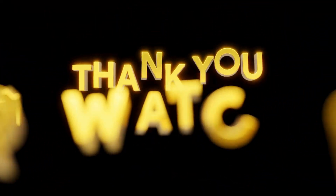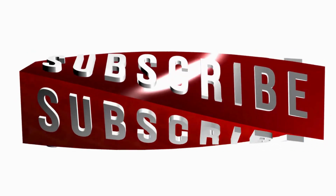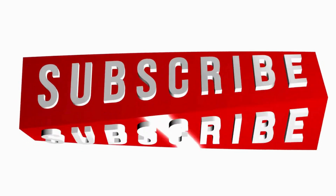Thank you so much for watching. If you found this video helpful, be sure to give it a thumbs up and subscribe to our channel for more informative content. Take care, and we'll see you in the next video.